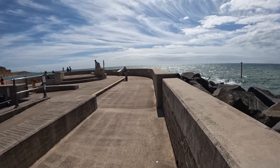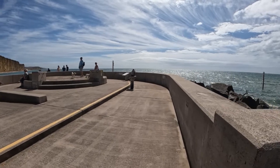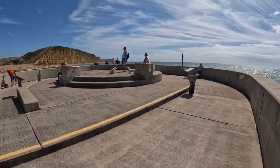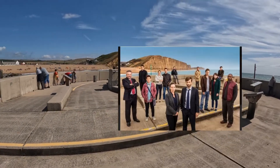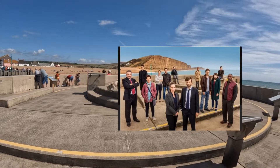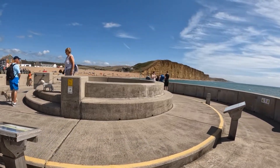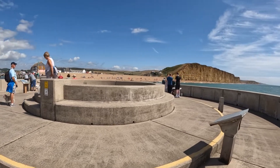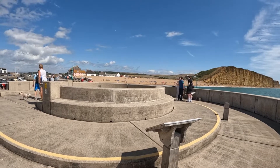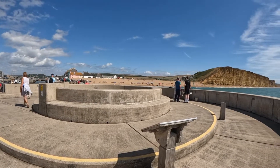So this bit is the end of the pier, and the majority of the filming was done for promotional purposes — just so they could stand in the circle and get that cliff behind them, because that cliff, everybody remembers it from Broadchurch. Everyone thinks of Broadchurch when they're looking at that cliff. And this is the circle where they did a lot of TV promotion, looking over to East Beach.